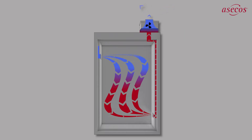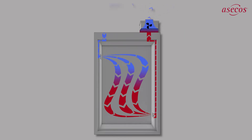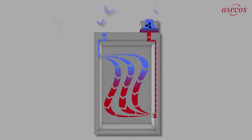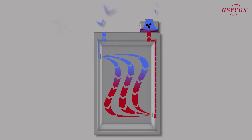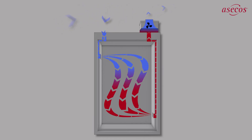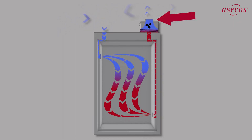The air extracted by the UFA, which is contaminated with solvent-containing hazardous vapours, is cleaned in the filter unit. For this, we use a high quality activated carbon filter. Following this, the purified air is checked by the sensor already described and released back into the work environment after passing through a second safety filter stage.